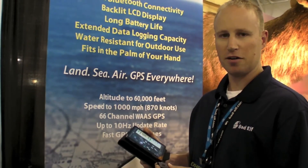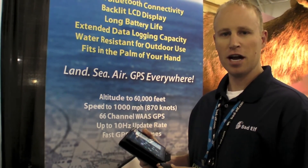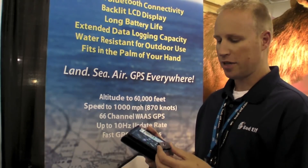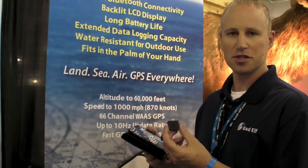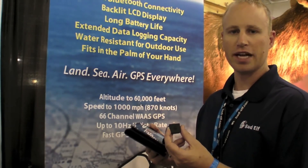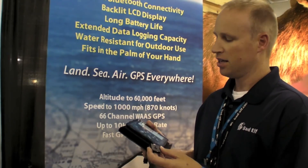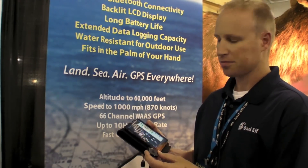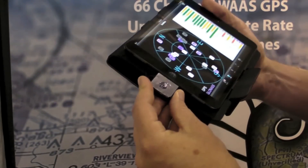Hi, I'm Brett Hackleman with Bad Elf. This is an AvWeb Product Minute here at Oshkosh AirVenture 2013. What we're showing here this year is our new lightning dongle. This is a GPS dongle for the new lightning connector that works with Apple's iPad Mini and new iPad products. The new lightning dongle plugs into the lightning port on the iPad Mini and clicks in.